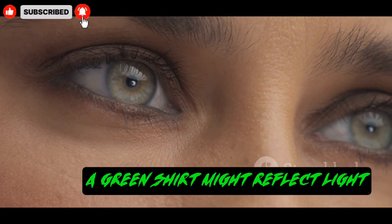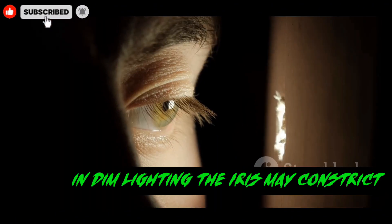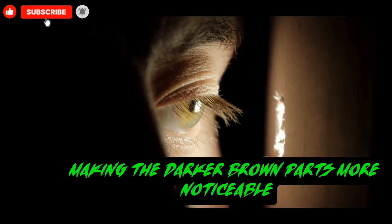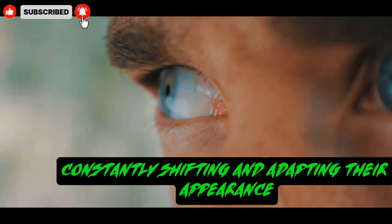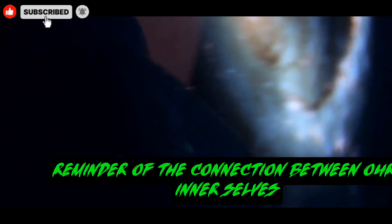This interaction between genetics and light is what gives hazel eyes their famous chameleon-like ability. The color of a person's shirt, or the brightness of the sun, can change which tones are most visible. A green shirt might reflect light in a way that makes the green in the eyes appear more vibrant. In dim lighting, the iris may constrict, making the darker brown parts more noticeable. Hazel eyes are a living demonstration of how our biology interacts with the physical world around us, constantly shifting and adapting their appearance.